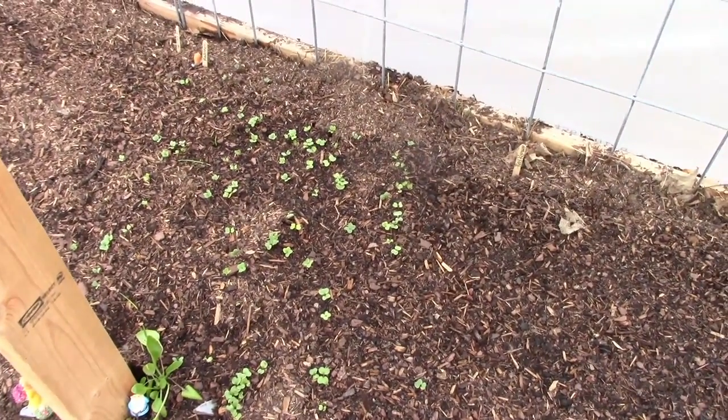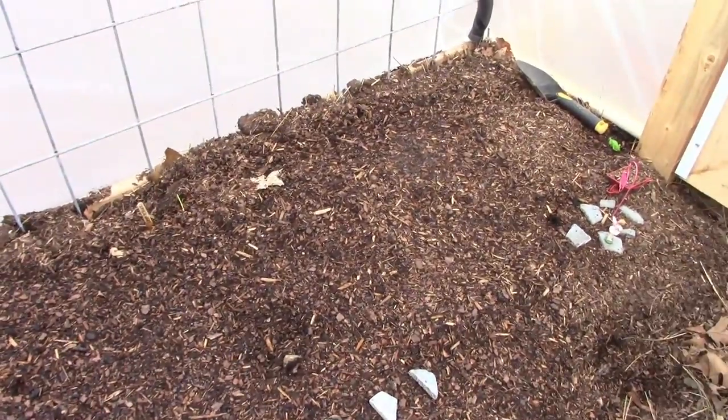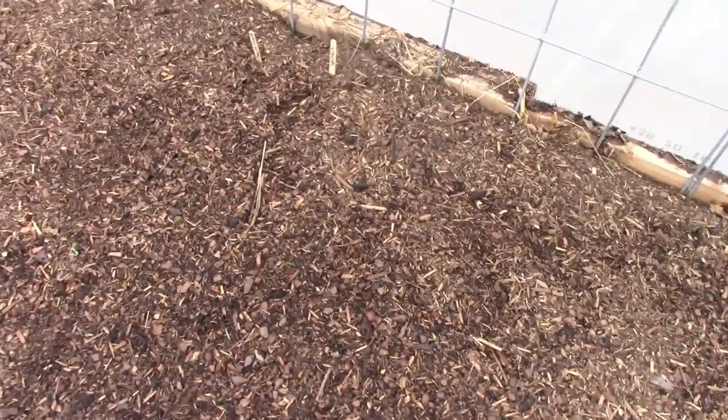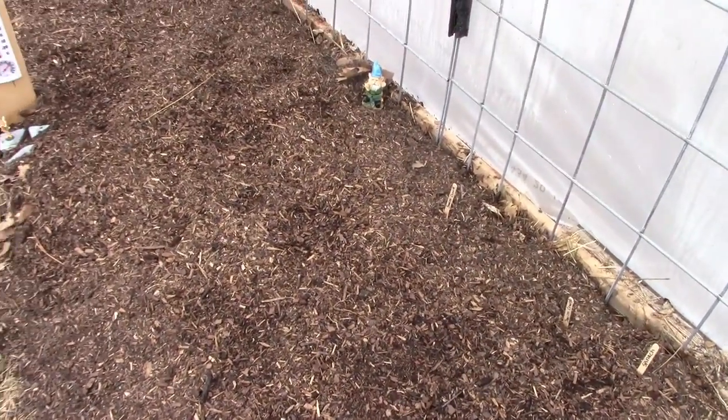The radishes are up, and so far I think that's about all that's come up. I really do hope that some more things come up than just that.